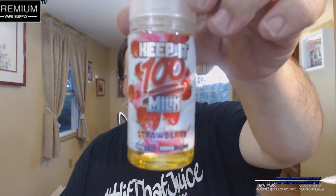Hey everybody, thank you for joining in tonight. We're going to take a look at Strawberry Milk from Keep It 100. I picked this up over at Premium Vape Supply for $19.95. You can get that over at www.premiumvapesupply.com — I'll leave their links down below, their Facebook and their Instagram. Definitely go check it out.